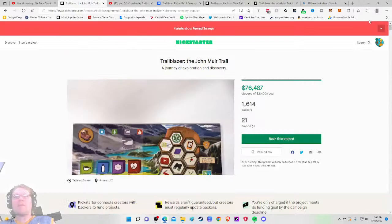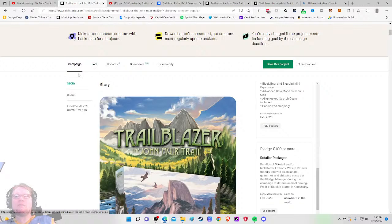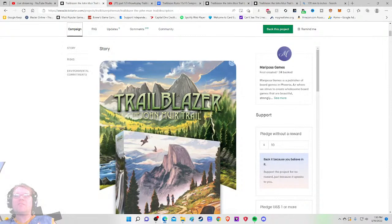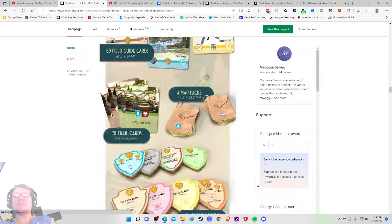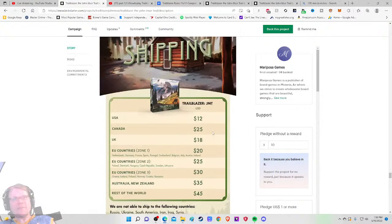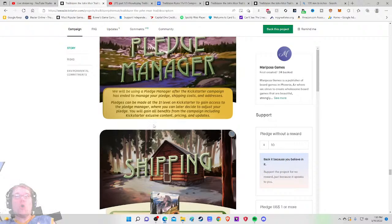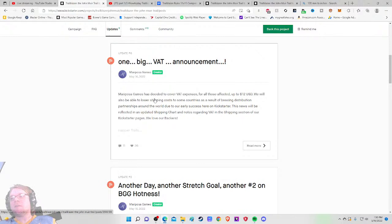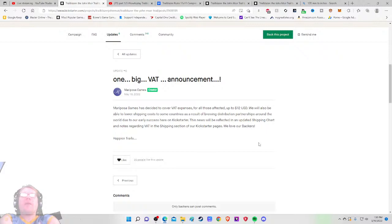Let's check the FAQ and updates. Nothing in the FAQ — and they did not mention VAT at all. I don't like that at all — that's a half-point grade drop. You have to mention VAT. But then in the updates today: Mariposa Games has decided to cover VAT expenses up to $12, and they'll also be able to lower shipping costs to some countries as a result of building distribution partnerships around the world.